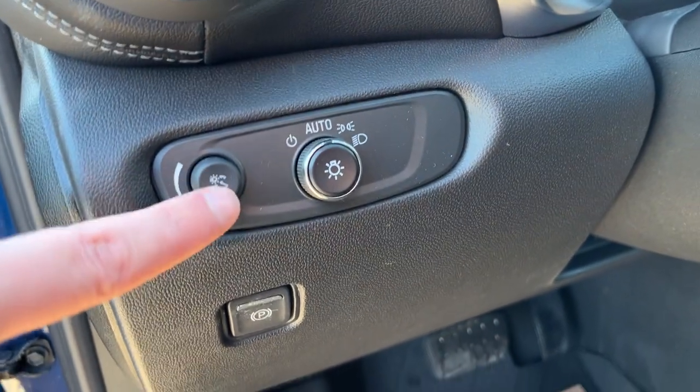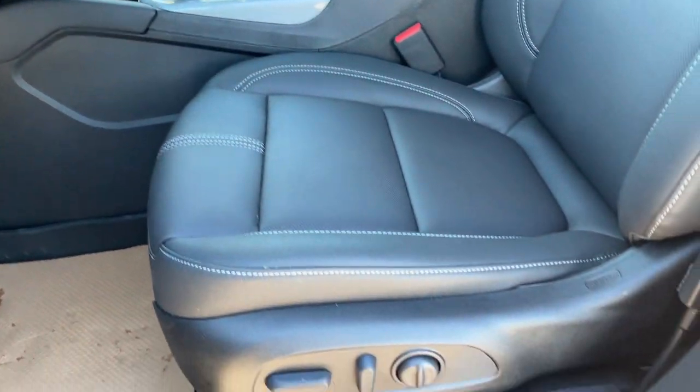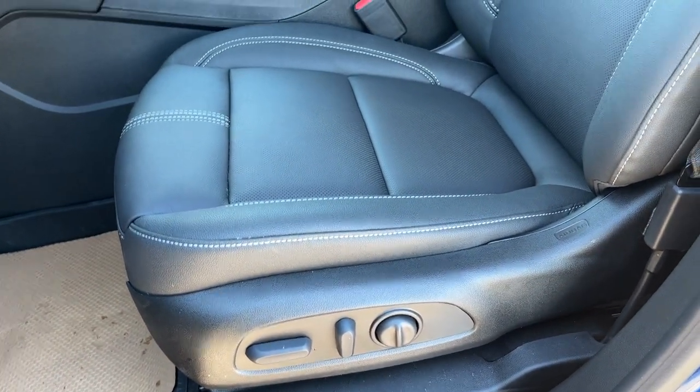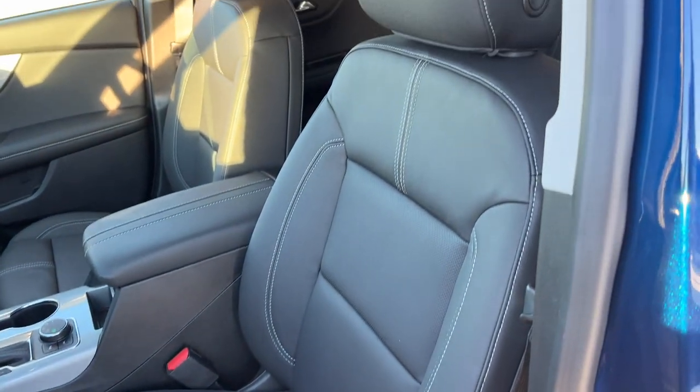Just inside to the left of the steering wheel we have the display cluster and exterior lighting controls, an electronic parking brake, audio controls on the back of the steering wheel, and the power driver seat with power adjustable lumbar. The seat itself is finished in our jet black leather.